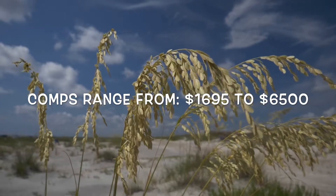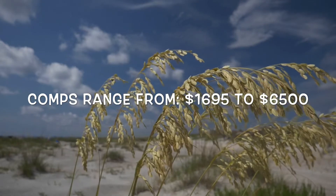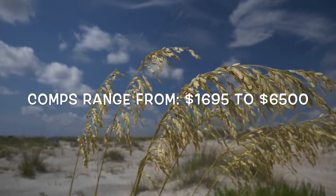The cheapest one I could find as of this recording was $1,695 — just under $1,700 — and as much as $6,500.